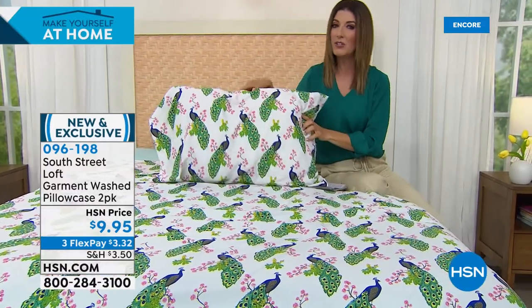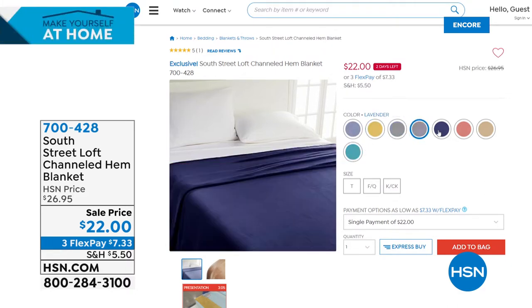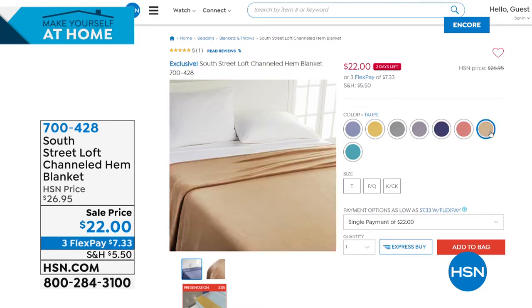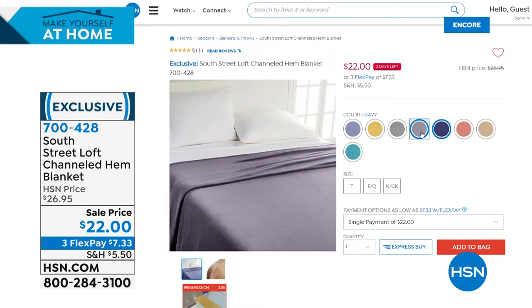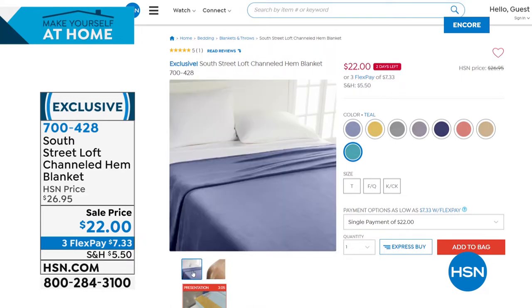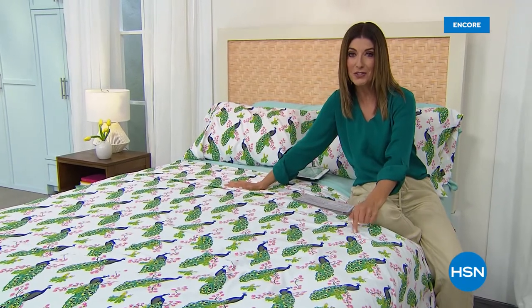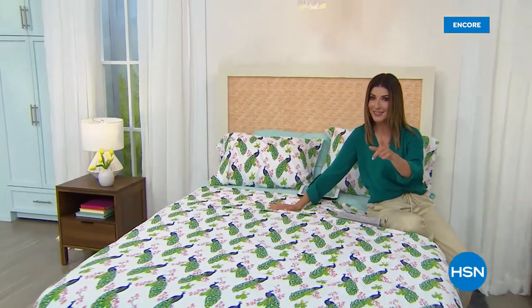There's also a great high-quality microfiber blanket available in beautiful colors like blue, gold, gray, lavender, navy, rose, taupe, or teal — in three sizes: twin, full/queen, and king/California king — for only $22. It has a beautiful channeled hem for a fresh, clean tailored look, lightweight but warm without the weight, and machine washable. You can add that to your Today's Special purchase to tie everything together beautifully. And if you need a new mattress to put those new sheets on — stick around, we'll be right back.